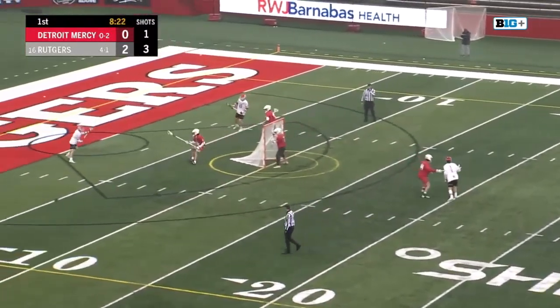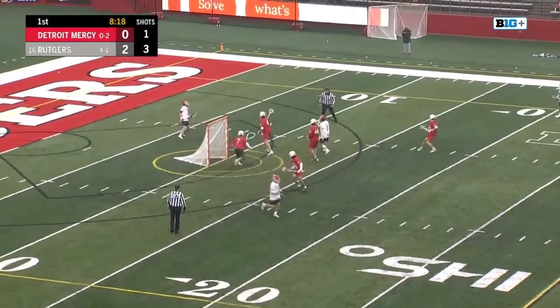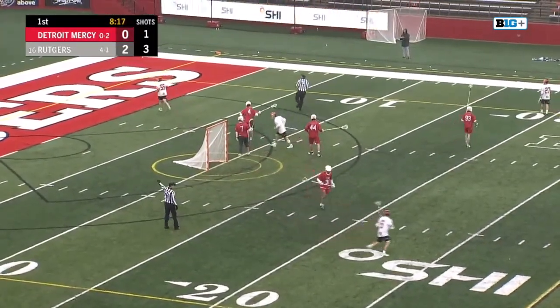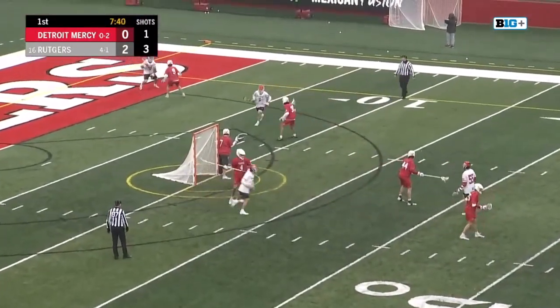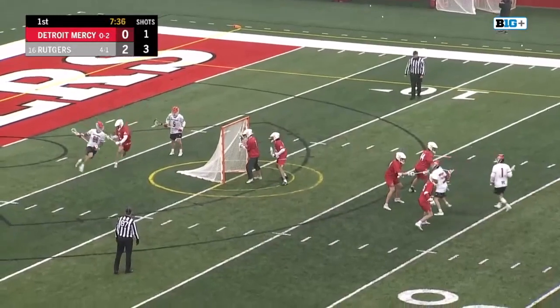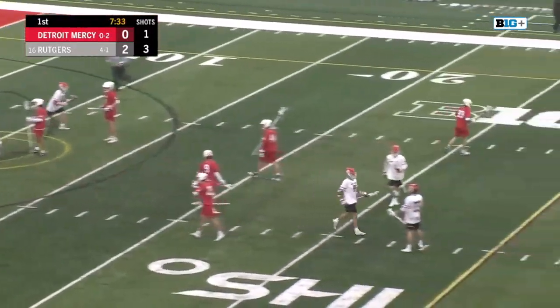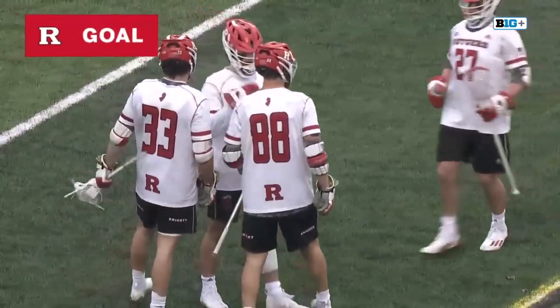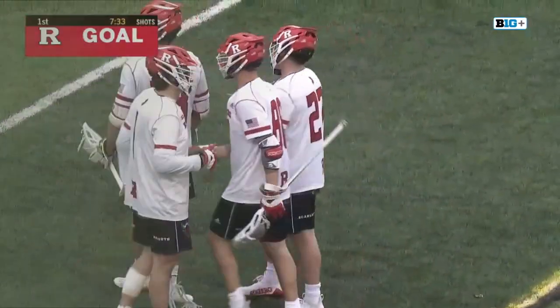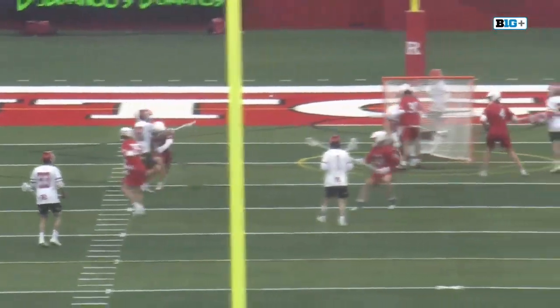Ross Scott is always going to draw the top defender, so you need a couple of guys to contribute. Shot clock's at 25, working the short stick from behind. It's Colin Cordilla — bullying, and a five-hole goal. Impressive stuff already from Colin Cordilla. Cordilla is starting to work from X and Scott working from up top — pick your poison.